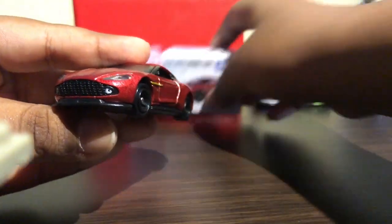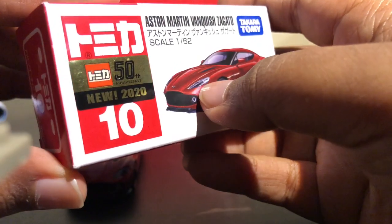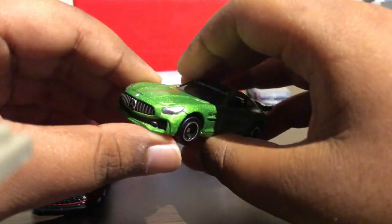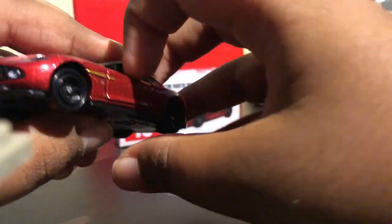The headlights have been really well reproduced — they are literally matching the real car, which I am giving a round of applause for Tomica. This is one of Tomica's attempts, and nowadays they didn't even have the opening features, but they brought back the opening features.